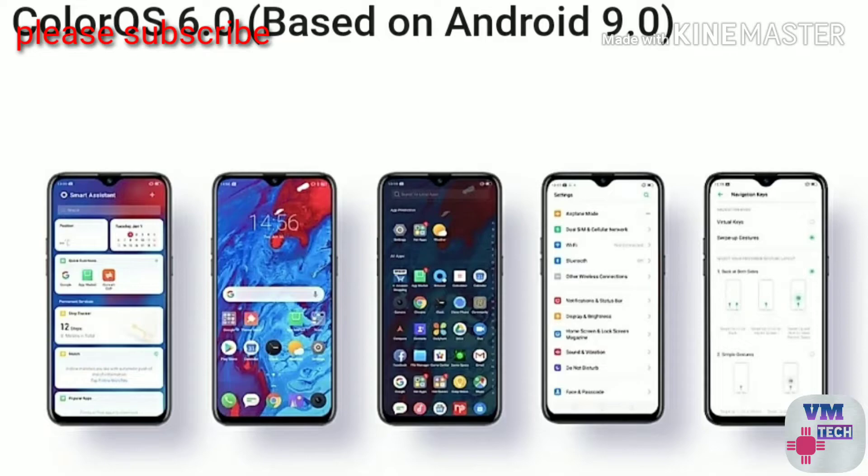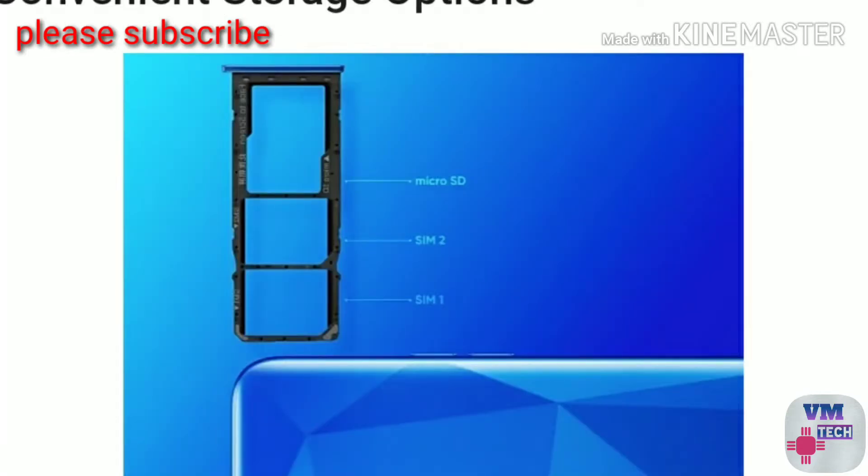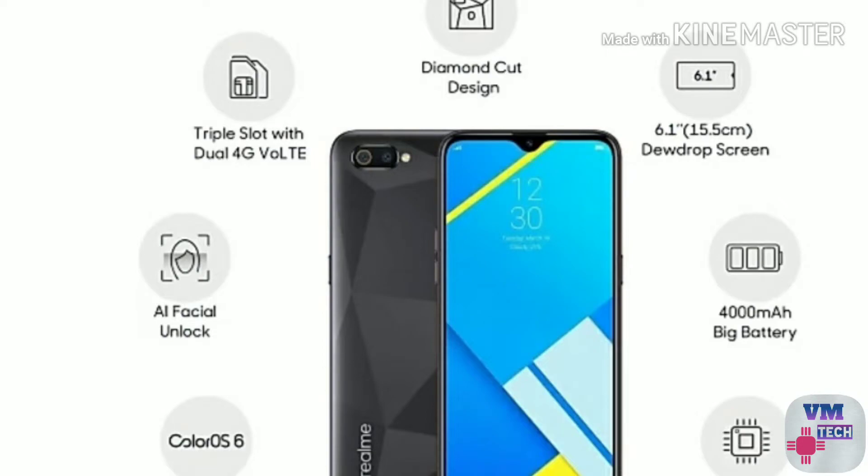You can use 4GB RAM or 3GB RAM. If you have a good camera phone, choose this mobile. If you have a mobile, this is one of the best mobiles.